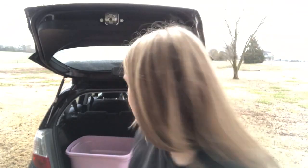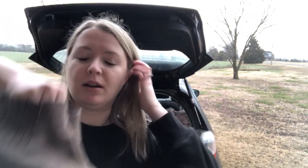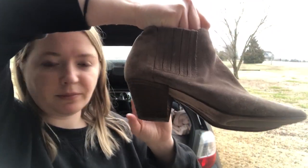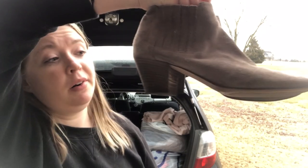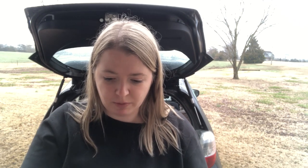This is a pair of women's Aquatalia booties. Aquatalia is sold at Nordstrom and other places and is very expensive. These are a taupe colored suede leather, made in Italy, size women's 8, with about a two-and-a-half-inch heel and zip interior. They're very clean. I've sold Aquatalia before and it does pretty well.